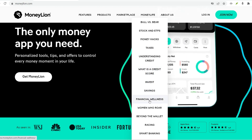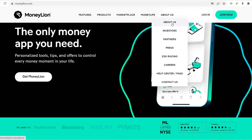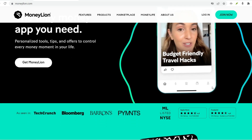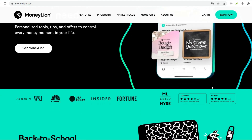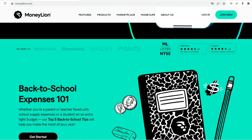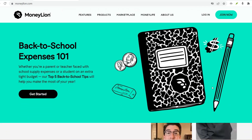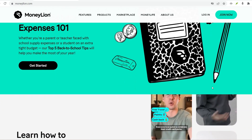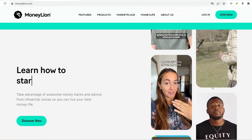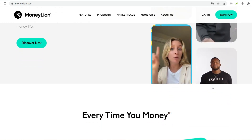MoneyLion 101 — what is it and what does it offer? MoneyLion isn't your typical bank. It positions itself as a mobile financial platform offering a suite of tools to help you manage your money better. Think of it as a one-stop shop for budgeting, credit building, and even instant cash advances. MoneyLion does offer a Roar Money account, which functions similarly to a checking account — you can receive deposits, make transfers, and even get a debit card. Sounds convenient, right? But is it really possible to access all that without showing some form of identification?